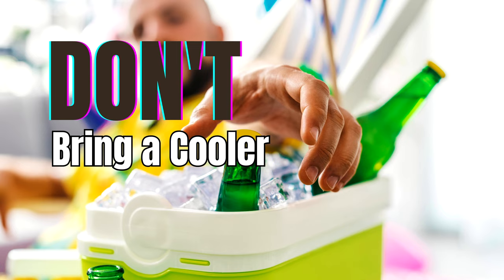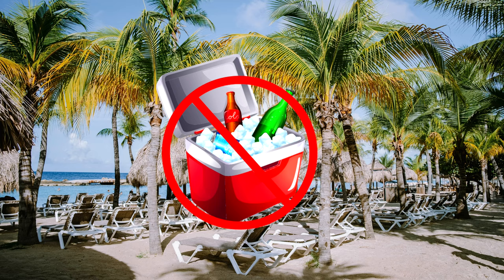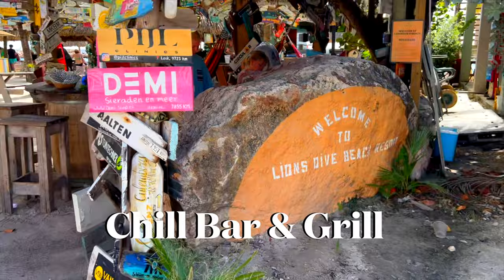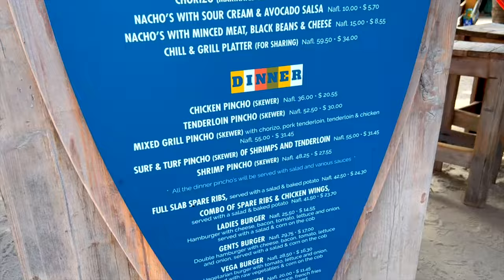Sadly, you're not allowed to bring your own food or drinks on the beach, so no beer cooler. We were hungry after swimming, so we stopped at Chill Bar and Grill and had a lovely family moment eating nachos, chicken wings, and more. Prices were very affordable and everything was really tasty.